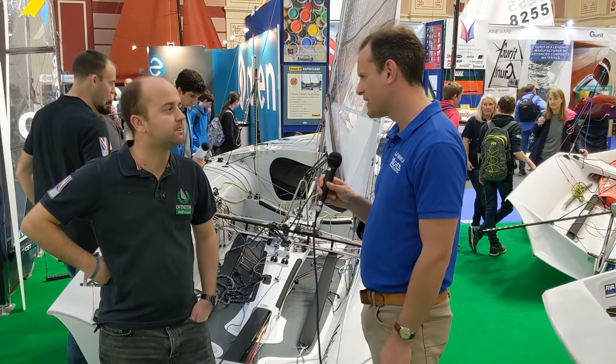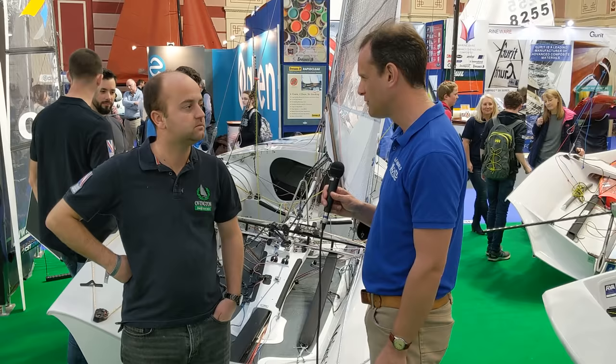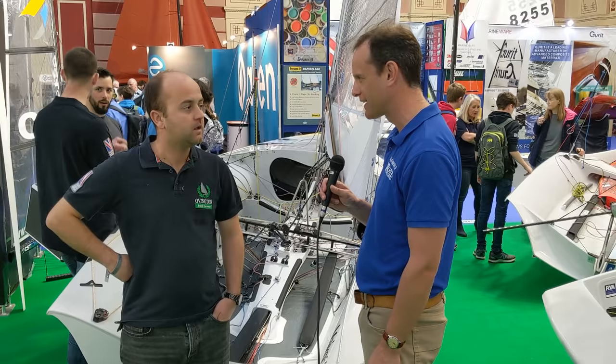I'm here at the RYA Dinghy Show on the Ovington Boat Stand, talking with Nathan Batchelor about what's coming up for the 2019 season and developments at Ovington Boats. First of all, you've been sailing the 505 for a bit, and that is a huge class for Ovington. How have developments gone in that class and also your own sailing?